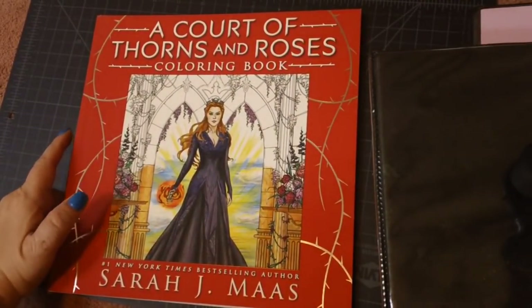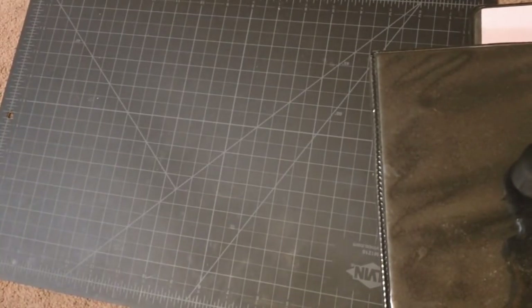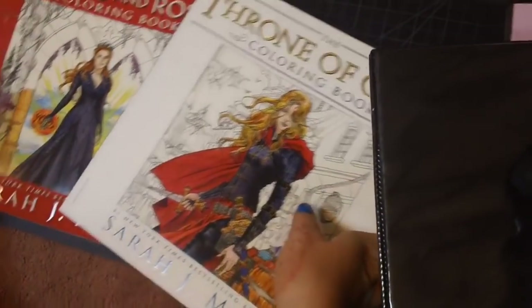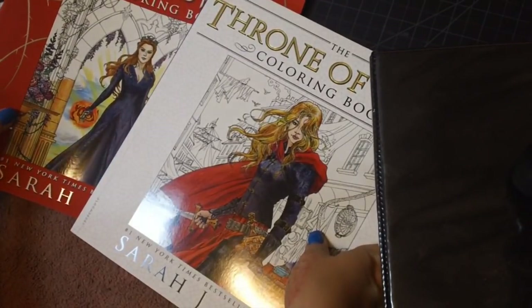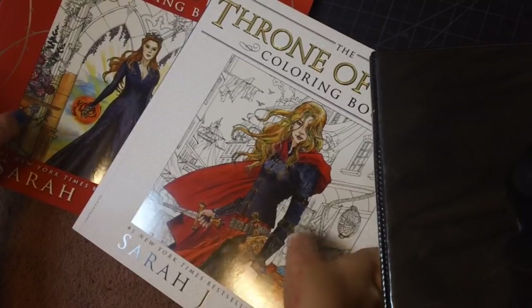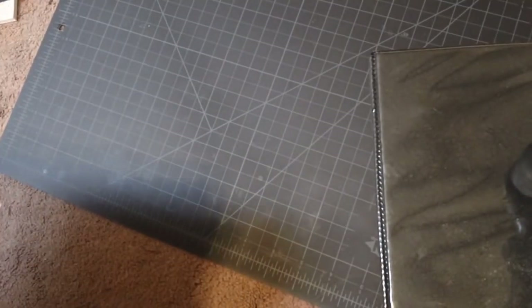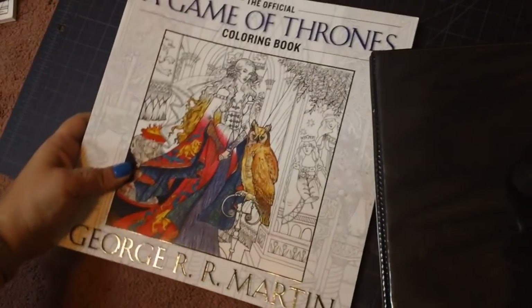Next we have A Court of Thorns and Roses, based on the series by Sarah J. Maas. That book's been around a while but it's a newer one for me. Then this one is Throne of Glass, also based on a Sarah J. Maas series. I haven't read any books by her but the coloring books are really pretty and I've got her books on my reading list. Apparently these are from two separate series. Then we have the official Game of Thrones coloring book.